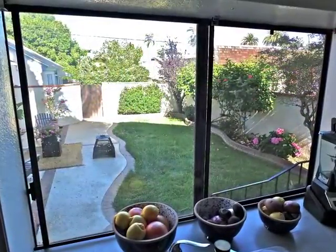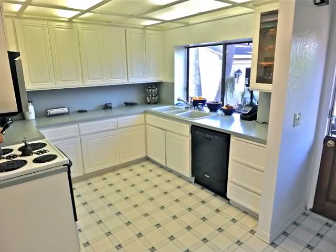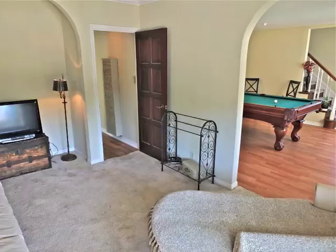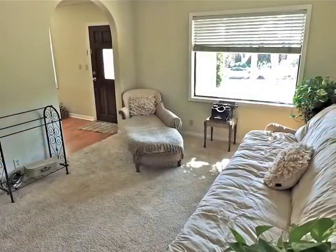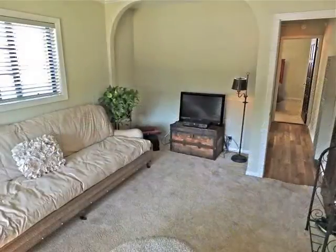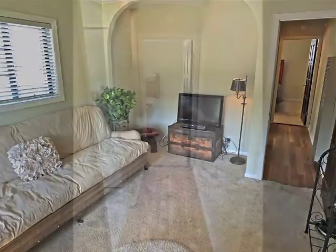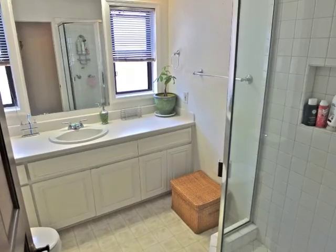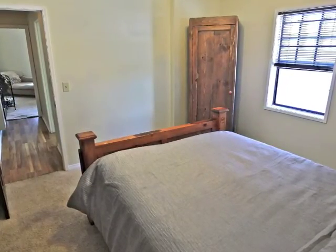The kitchen, overlooking the grounds, is sun-filled and large. The front den is potentially another bedroom. The guest bathroom is central to the den and downstairs bedroom.